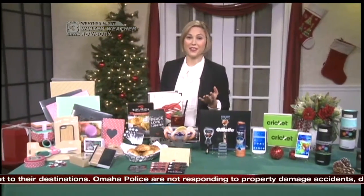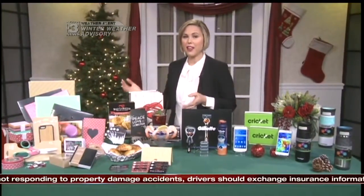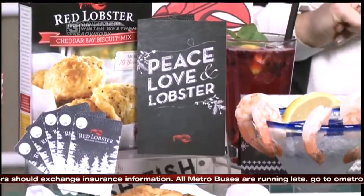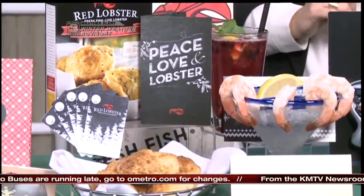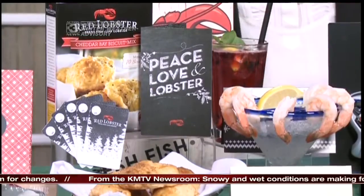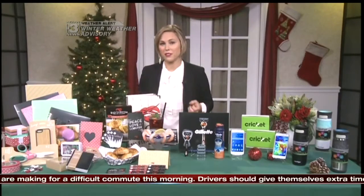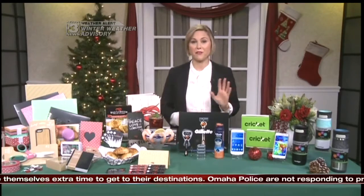You might be surprised to hear this, but 62% of shoppers want gift cards for the holidays. At Red Lobster, they're making it happen with a program called Give a Gift, Get a Gift, where for every $50 you spend on gift cards, you get a card too — good for $10 off or a free appetizer. Whether it's the Cheddar Bay Biscuits or their bigger and better shrimp dinners, Red Lobster is a delicious way to celebrate the season. The offer runs through December 31st, and you can use your coupon throughout January.